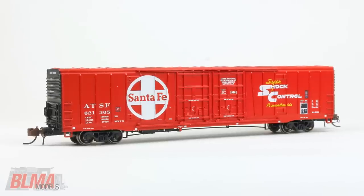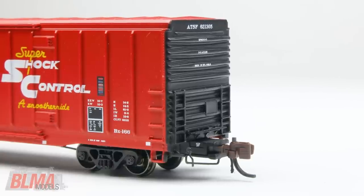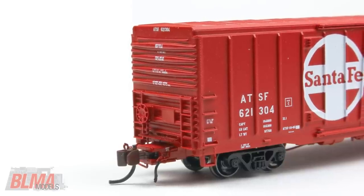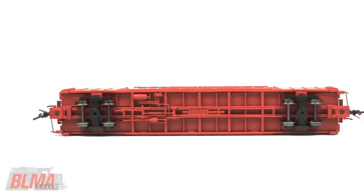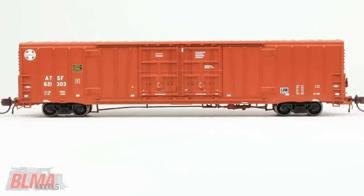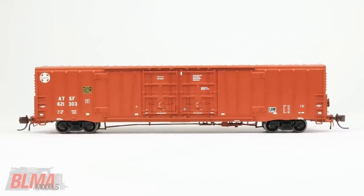Our N scale models feature loads of great detail, including separately applied cut levers, etched metal crossover platforms, train line air hoses, a plethora of underbody detail, and more. Furthermore, they ride on our very own 100-ton ASF ride control trucks and 36-inch metal wheels.